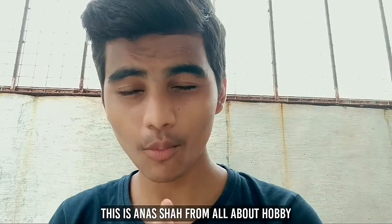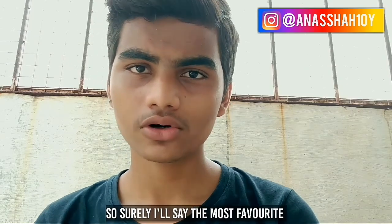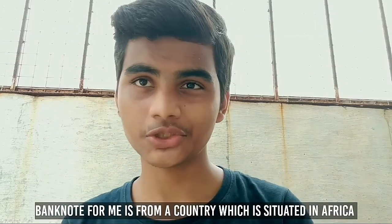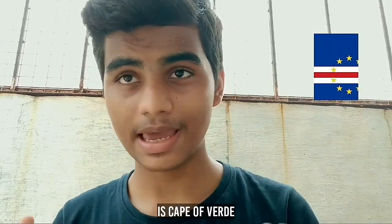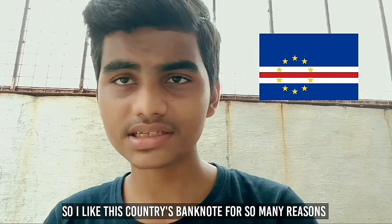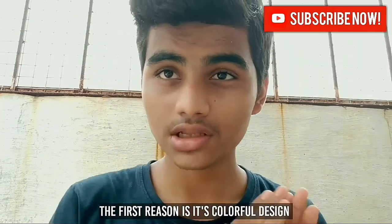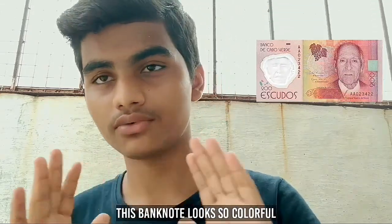This is Anusha from AllAboutHobby. If I talk about my most favorite banknote currently, I will say it is from a country situated in Africa — and that country is Cabo Verde. I like this country's banknotes for so many reasons. The first reason is its colorful design. This banknote looks so colorful, which makes it very attractive to me.